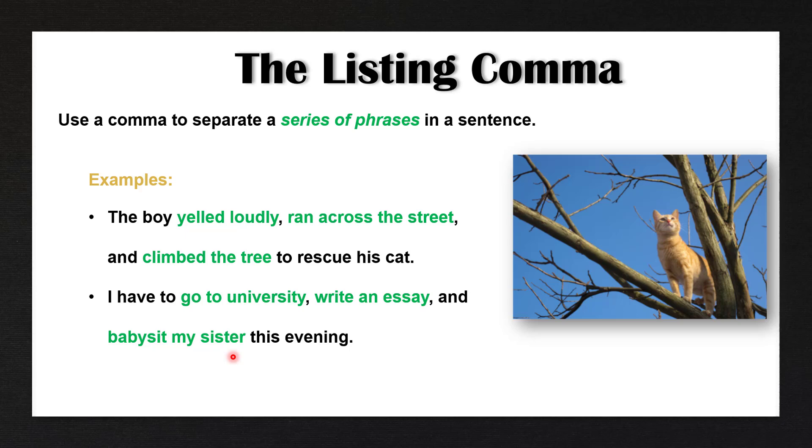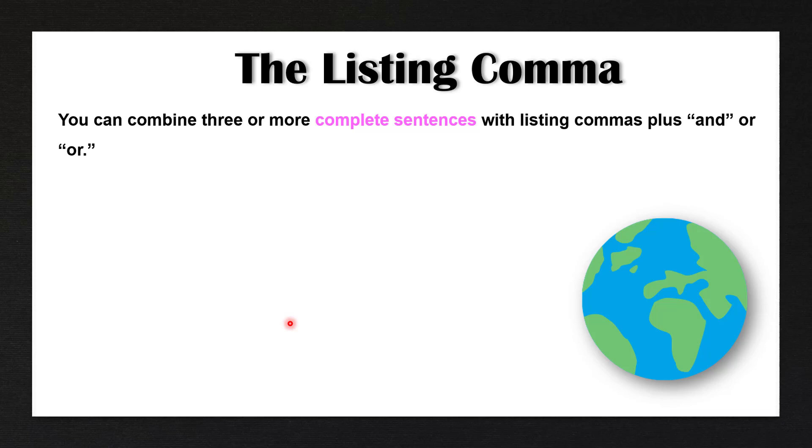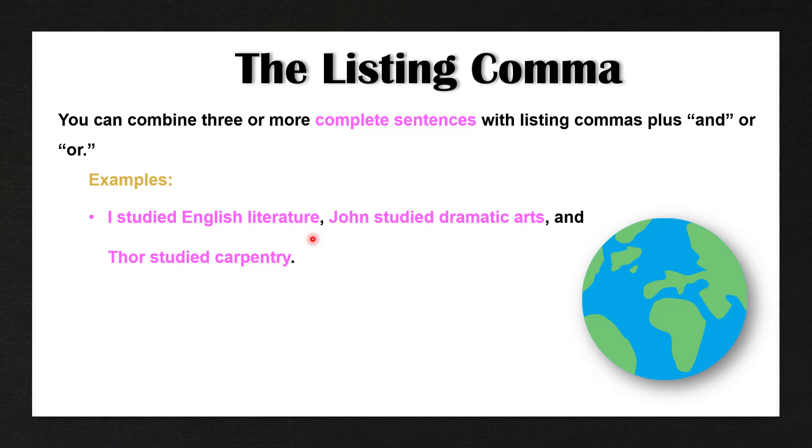You can also combine three or more complete sentences with listing commas, plus 'and', 'or', or 'nor'. For example: I studied English literature, John studied dramatic arts, and Thor studied carpentry. All of these are three complete sentences that we combine with listing commas plus the conjunction 'and' or 'or'. Now, if this said 'I studied English literature, John studied dramatic arts' and ended there, that would be incorrect — that would be a comma splice.